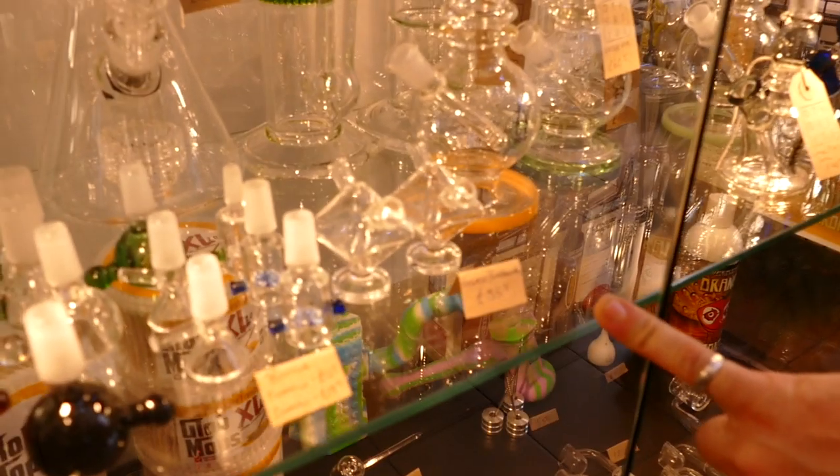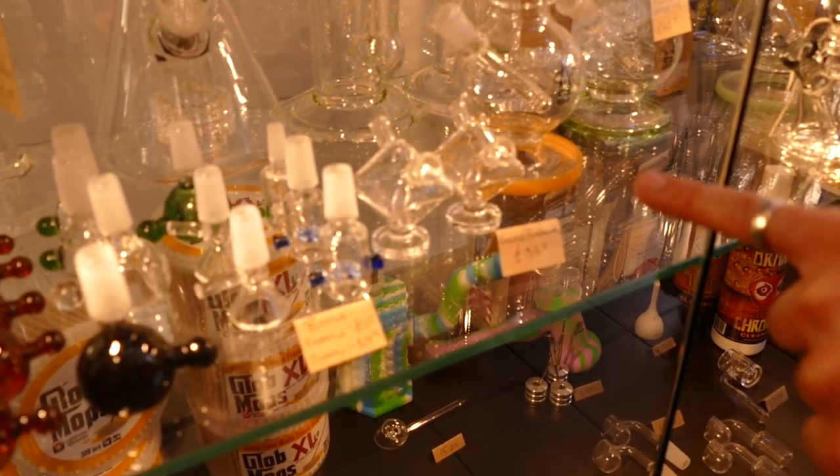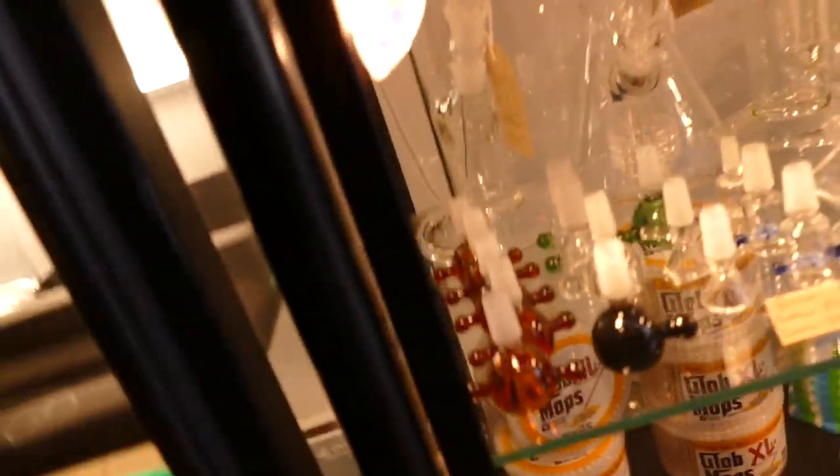These little mini bubblers we got from Dispensary Pens — you can put one in a little blunt or a nice joint and smoke down a bit. It's lovely, really nice. Bowl pieces are always handy — we always have to stock them.